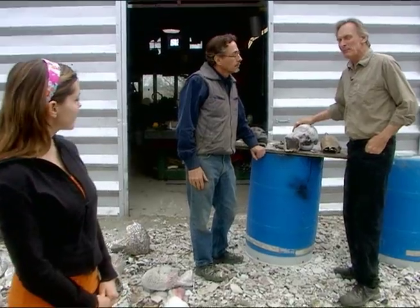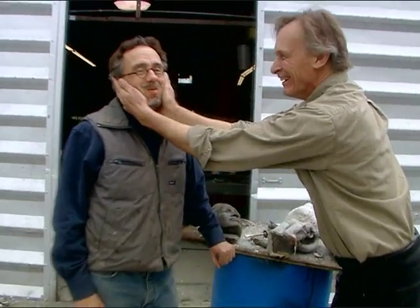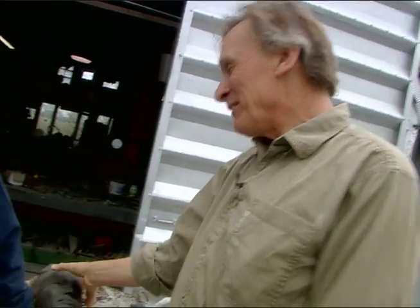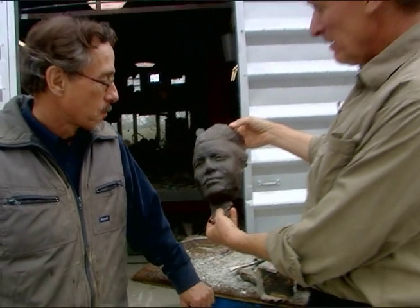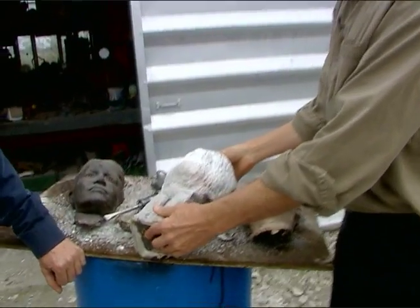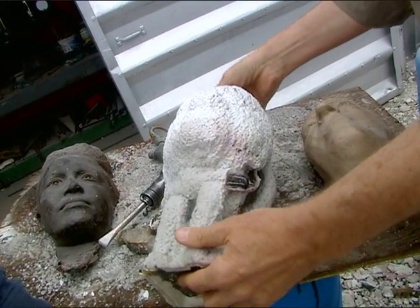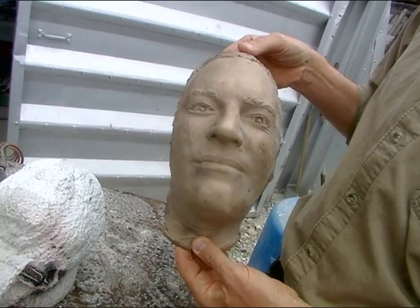You asked me about the process. We start with a live model and we cover them with dental alginate, and from that we can make a wax of the person. The wax then gets encased into a ceramic shell, and then we break all that ceramic shell away, and we've got a face in bronze.